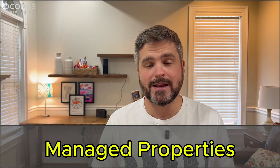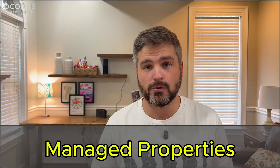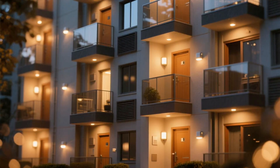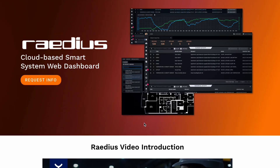And now for the bonuses. Number six: multi-family dwellings and managed properties. Because of the range, Yolink devices are great for landlords or property managers. You can deploy the devices across multiple units and manage them centrally in one app. It's great for commercial use cases too, and Yolink even has a special platform for this called Radius.